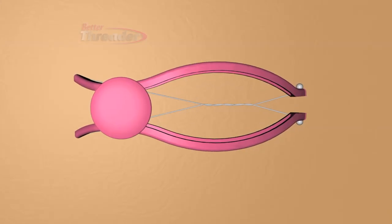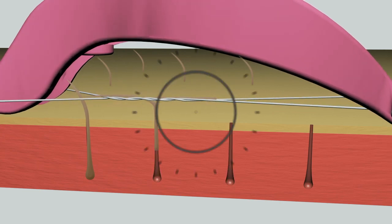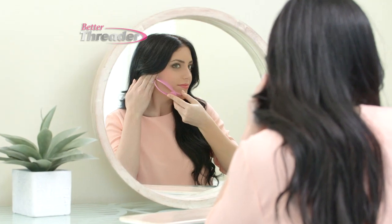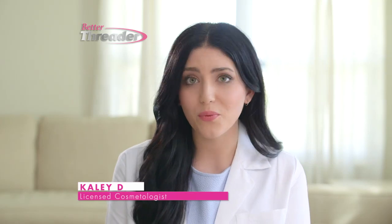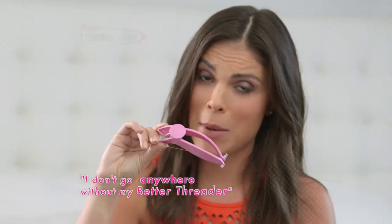The secret to the Better Threader is the unique design, so it quickly removes a row of hair from the root in a quick and painless movement. Just hold your skin taut and slide the Better Threader over your hairs, and several hairs will be removed with just one pass. This is an effective way to remove hair all at once without causing irritation to the skin. I don't go anywhere without my Better Threader.